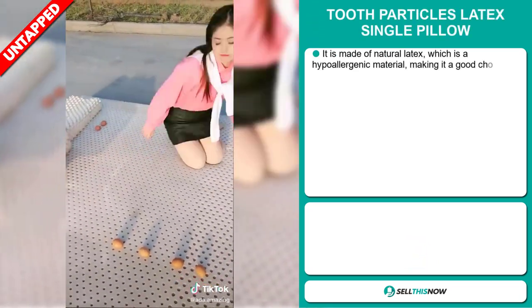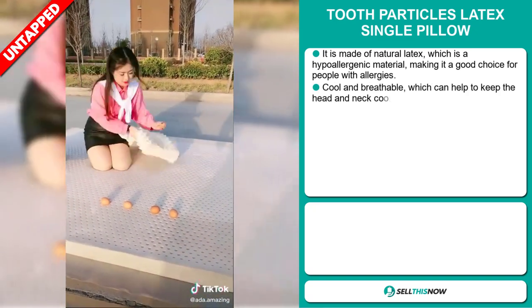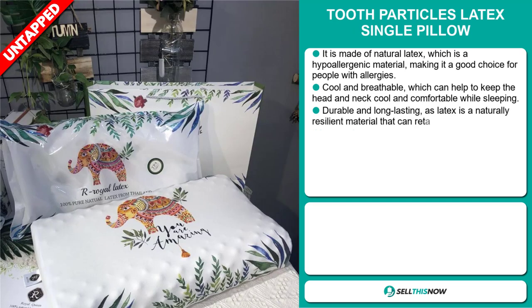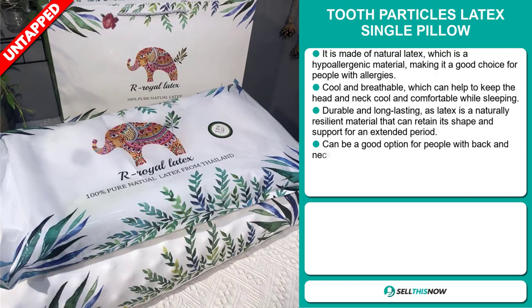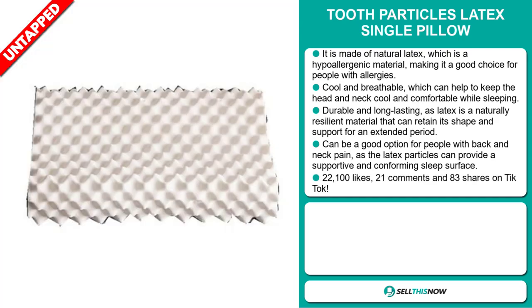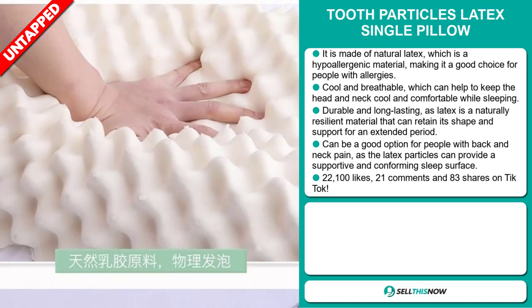Our next product is the Tooth Particles Latex Single Pillow. This is made of natural latex, which is a hypoallergenic material, making it a good choice for people with allergies. It's cool and breathable, which can help to keep the head and neck cool and comfortable while sleeping. It's durable and long-lasting, as latex is a naturally resilient material that can retain its shape and support for an extended period, and it can be a good option for people with back and neck pain, as the latex particles can provide a supportive and comforting sleep surface.